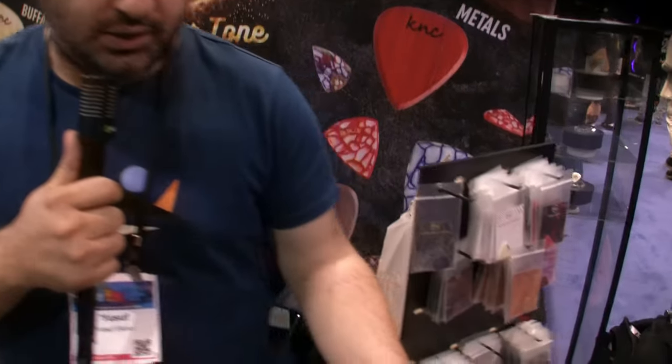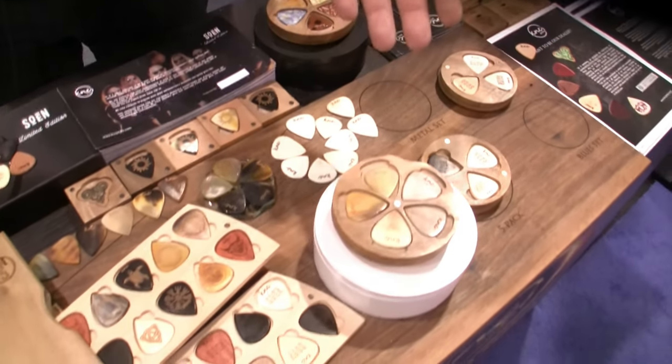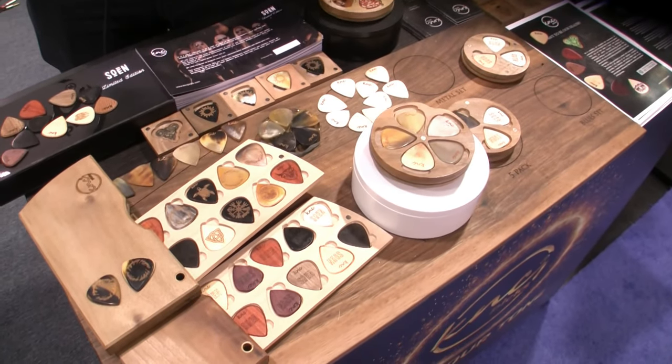We are manufacturing high-end guitar picks in Istanbul, Turkey. We are making guitar picks out of woods, out of buffalo horn and buffalo bone.